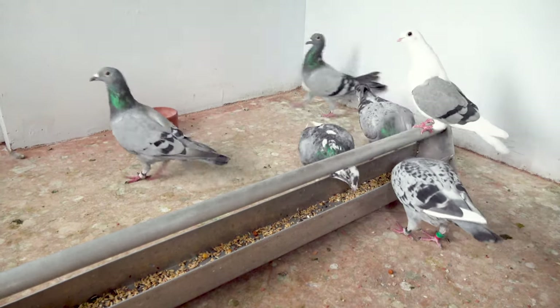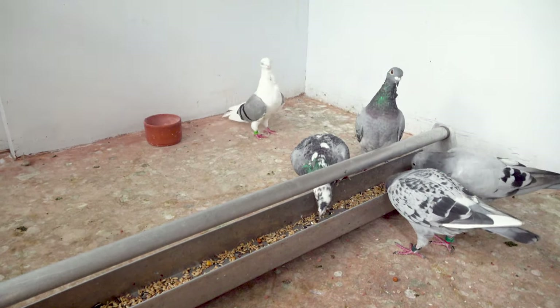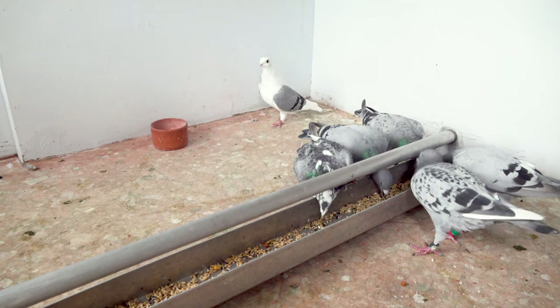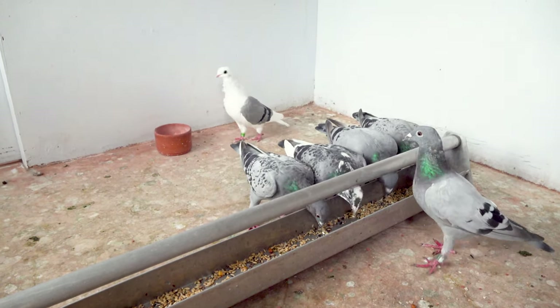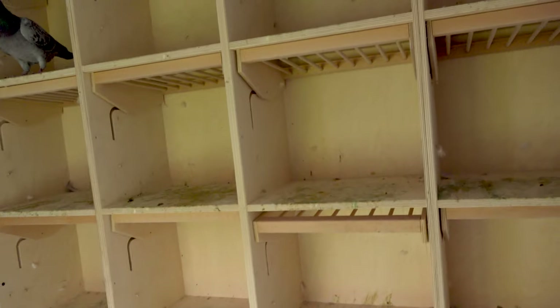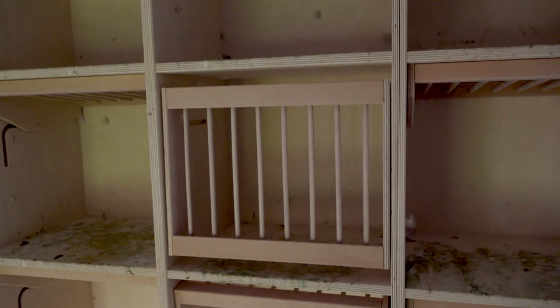Everything is a bit simpler now. I don't clean the loft as thoroughly as before, but it is still cleaned once a day, normally. These cells are ideal.